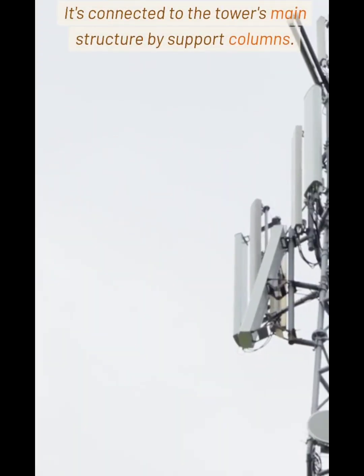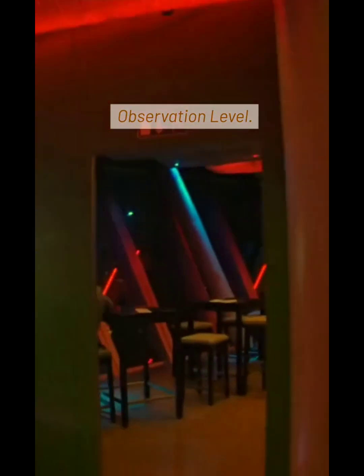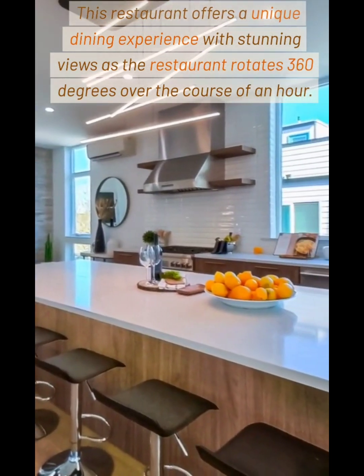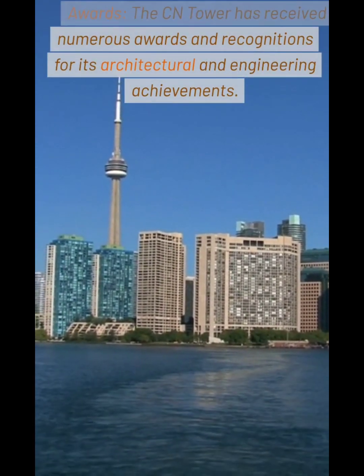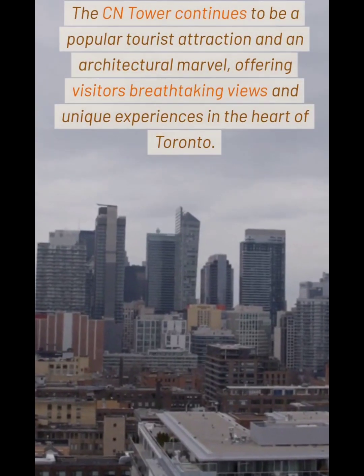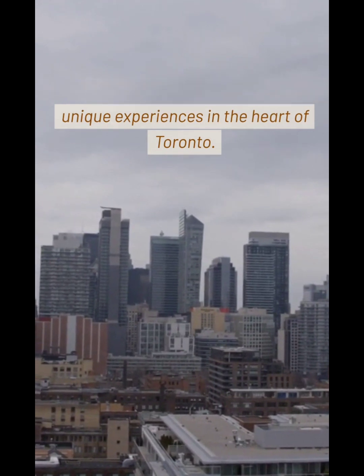Revolving Restaurant: The CN Tower features a revolving restaurant called the 360 Restaurant, located at the main observation level. This restaurant offers a unique dining experience with stunning views as the restaurant rotates 360 degrees over the course of an hour. The CN Tower has received numerous awards and recognitions for its architectural and engineering achievements, and continues to be a popular tourist attraction and an architectural marvel, offering visitors breathtaking views and unique experiences in the heart of Toronto.